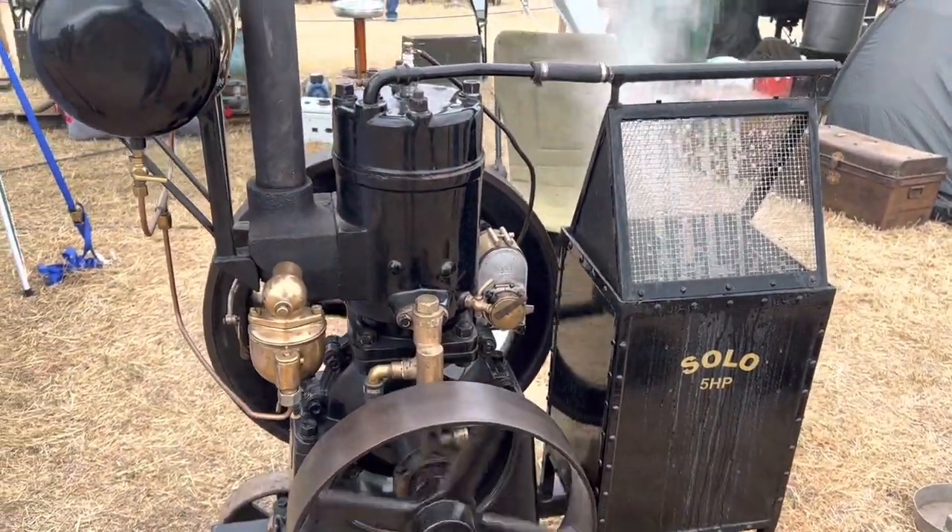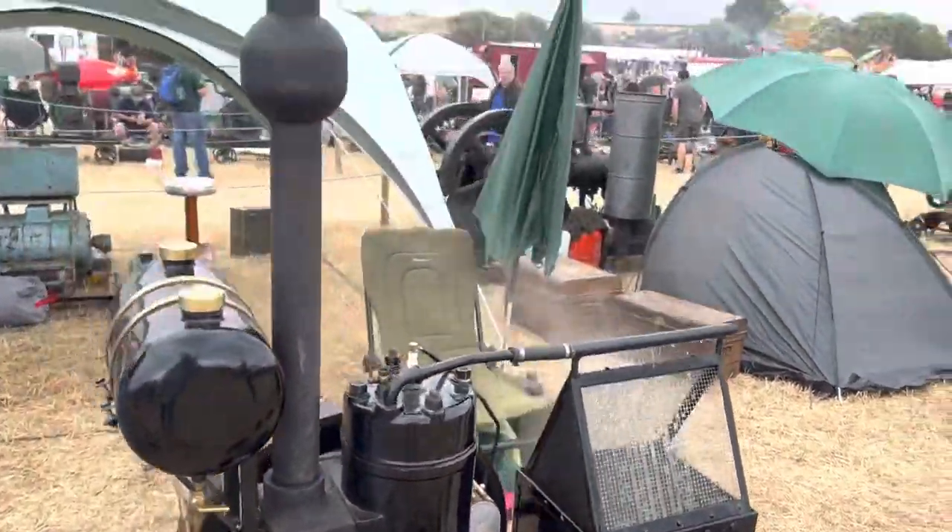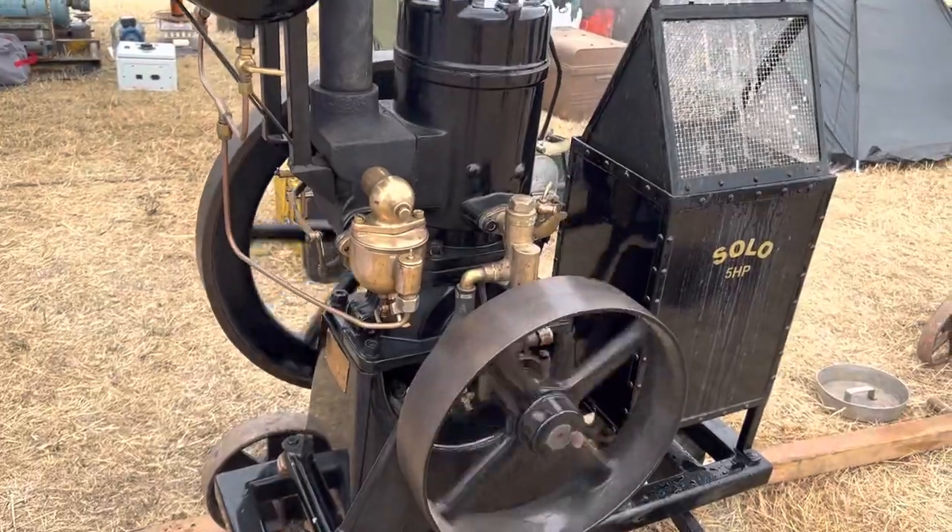Gary Logan — there he is. Hi Gary, come on. I hope you can see this on my machine. Look at the edges we've got. It makes a brilliant noise.